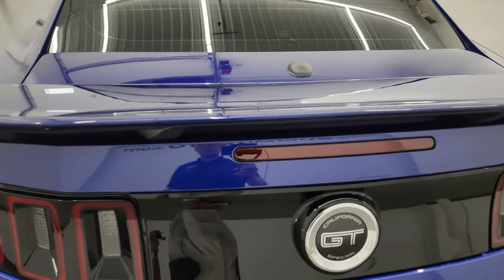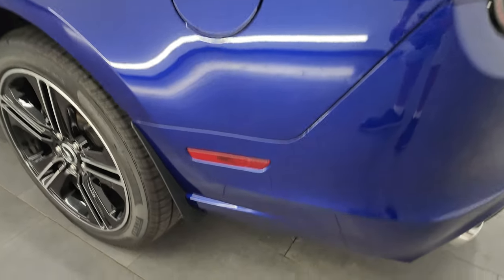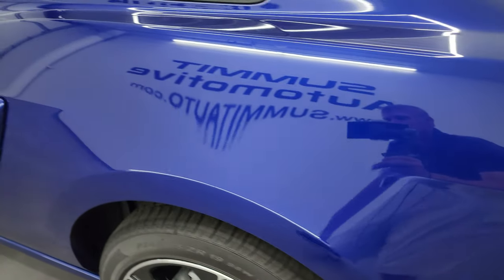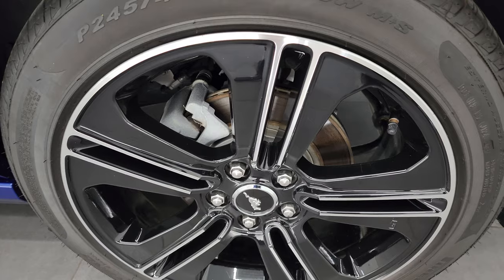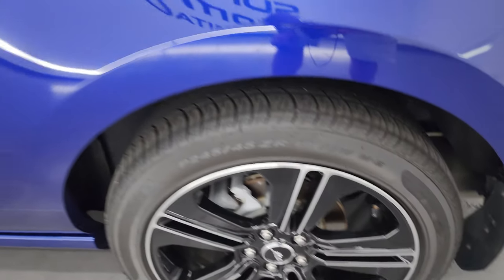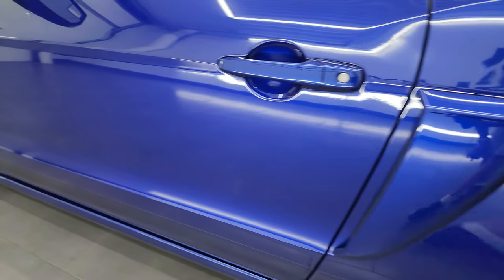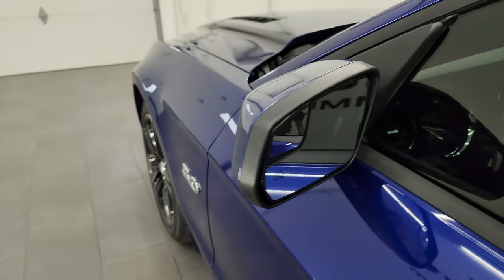The trunk closes nice and solidly. Coming around the driver's side, it's just as clean as the passenger side — no dents or dings on the rear quarter. The back wheel on the driver's side is in excellent condition as well. The driver's side door looks really good, and you do get the power heated mirrors with blind-spot mirrors.